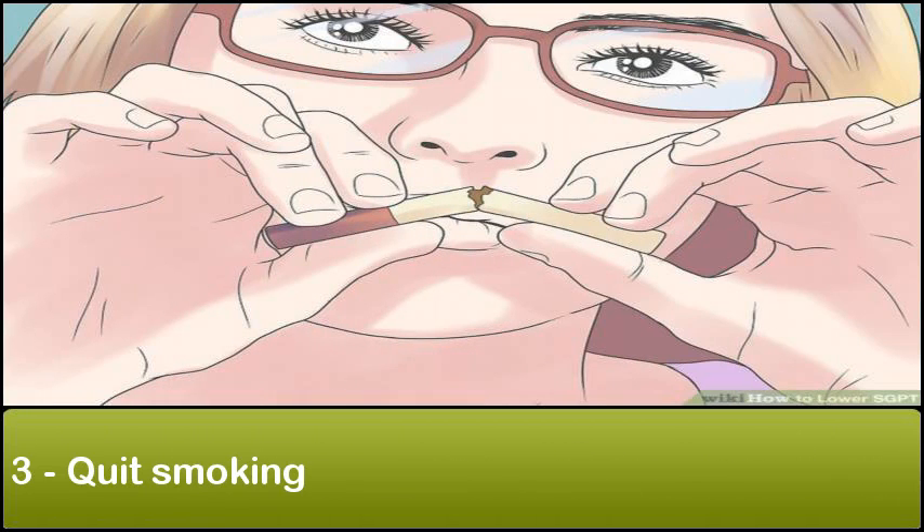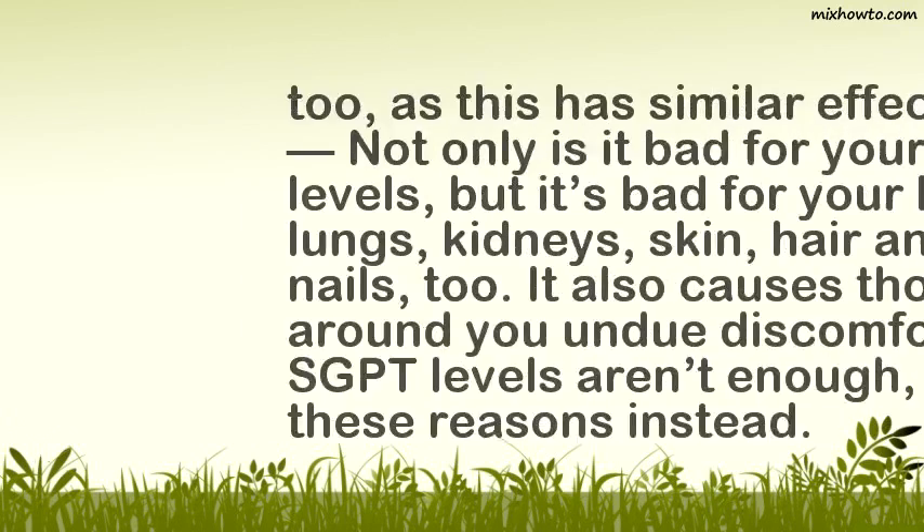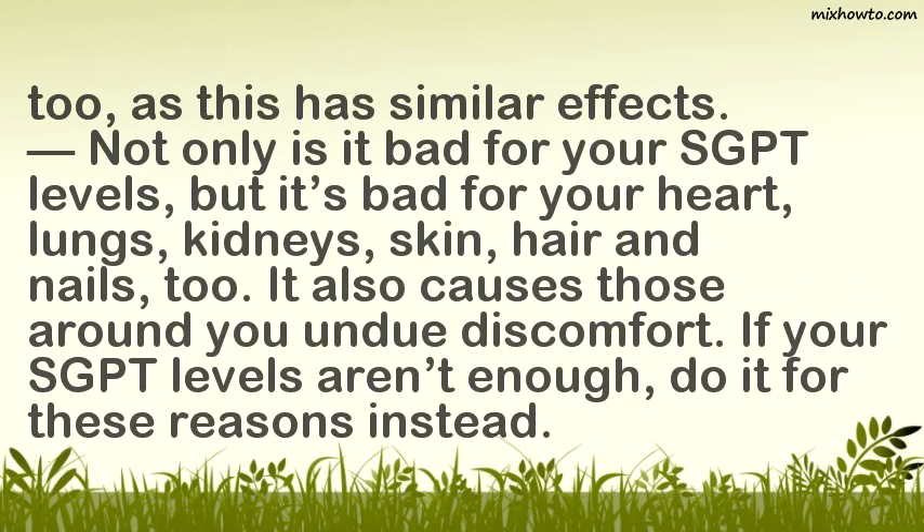3. Quit Smoking. Smoke from cigarettes contains toxins like nicotine and ammonia. When you are exposed to these toxins, they stick to your skin and will be absorbed, giving the liver another workload to filter. It is best to avoid second-hand smoke as well, as it has similar effects. Smoking is not only bad for your SGPT levels, but also bad for your heart, lungs, kidneys, skin, hair, and nails.